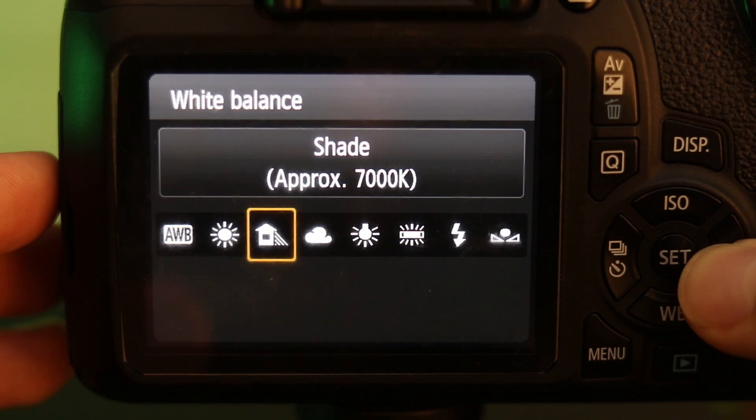Most cameras should have a bunch of presets you can use to do this, like daylight, shade, cloudy, tungsten, and fluorescent. Most of these presets can be pretty fast and helpful, but I find it's easier if you just enter in the exact kelvins to get a more precise look.